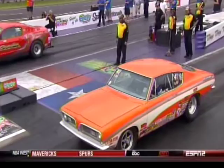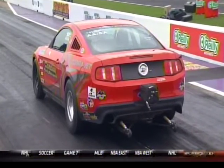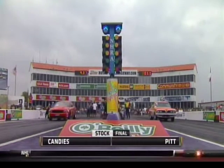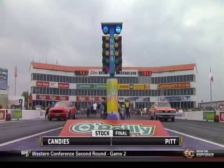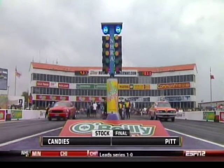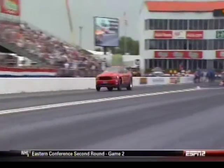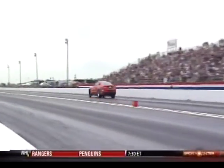We begin with Jacob Pitt and Brett Candies. How about a classic 1969 Barracuda — it's a 440 car, not a Hemi car. That was only a '68, not a 383. And Brett Candies in the brand new Cobra Jet Ford, supercharged 5.4 liter. Candies — yes, he is one. You know it's his son.